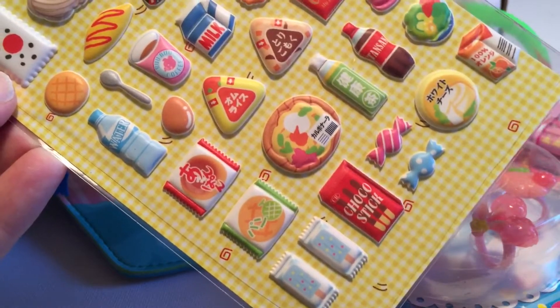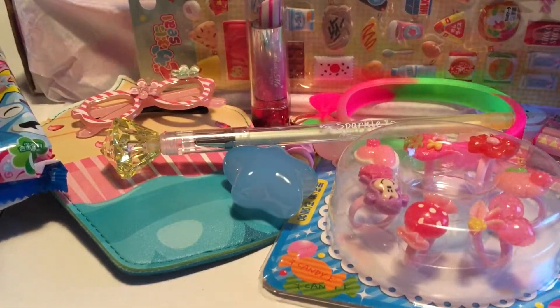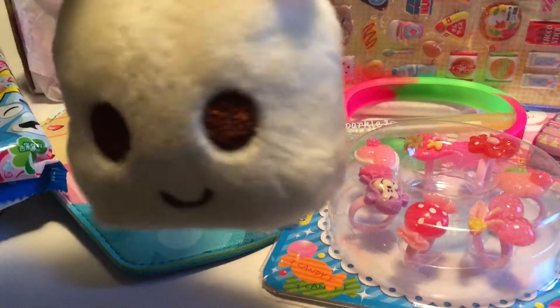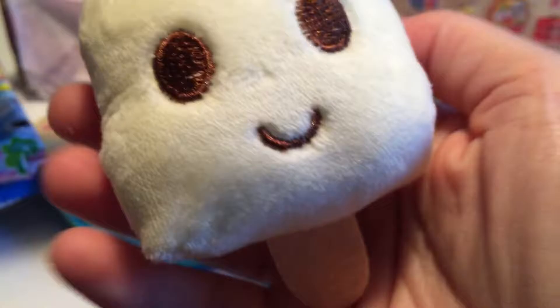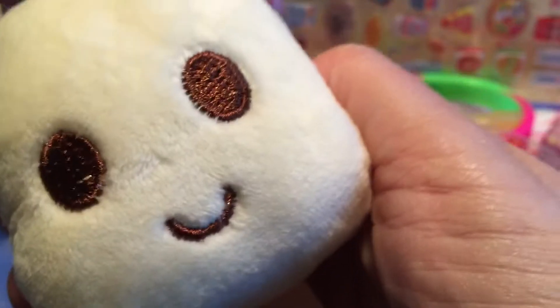And stickers! This month the stickers are all food. Look at the little dumplings, and there's an egg. I like the little bottles of condiments too — that is fun. When I'm wrapping gifts, I often use stickers instead of tape just to make them a little more cheerful.